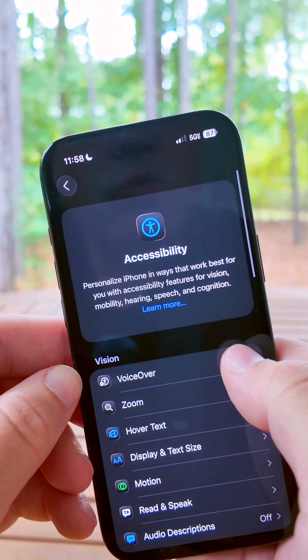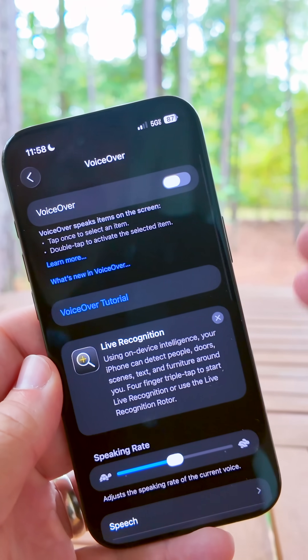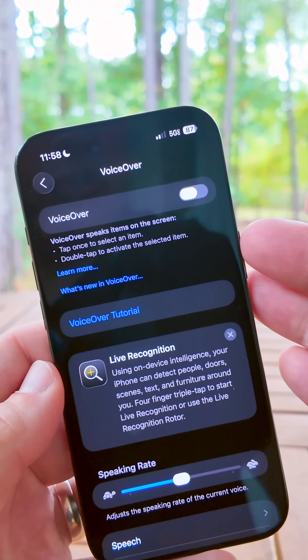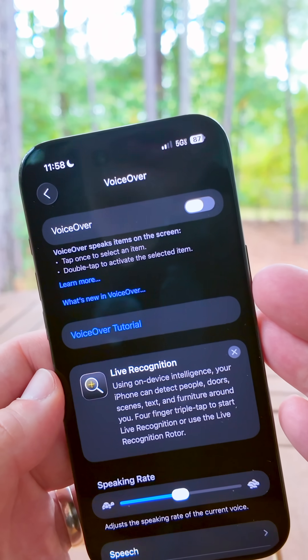For accessibility, if you use VoiceOver with iOS 26, some people were seeing it disabled. This should now be resolved, and you should be able to use it properly with iOS 26.0.1.